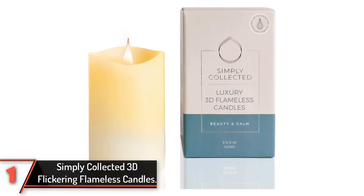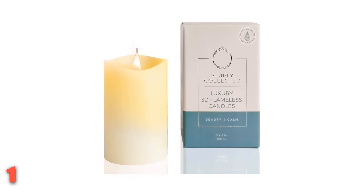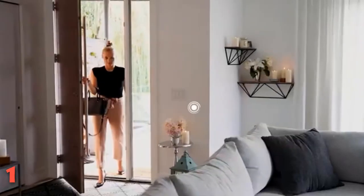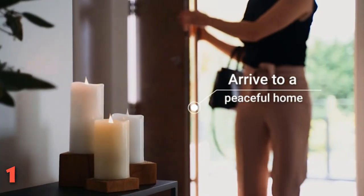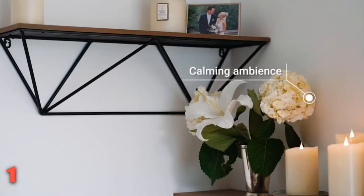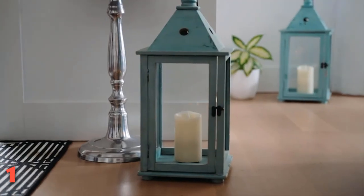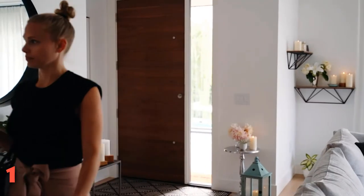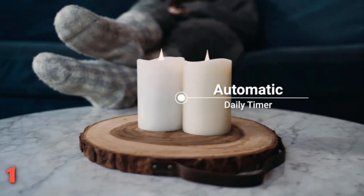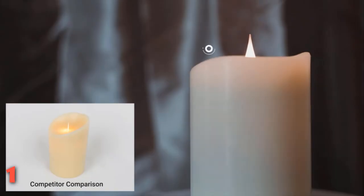The top product on our list: Simply Collected 3D Flickering Flameless Candles. These are as close to the real thing as you're going to get. Made from extra thick unscented real wax pillars, they throw out a bright warm flame that looks just like candlelight from every angle. You can turn the light on and off manually or set the four-hour automatic timer. There's also a remote sold separately that can operate all candles at once. The candles come in two colors — white and ivory — and three sizes, so you can create a tiered trio or mix and match around the house.